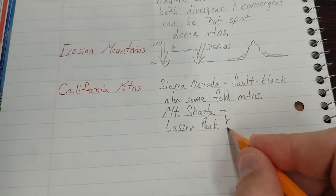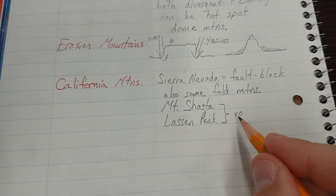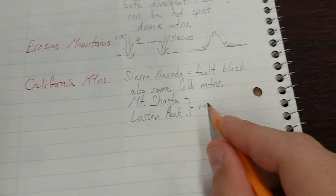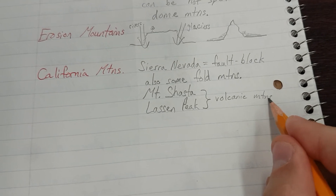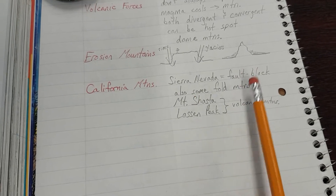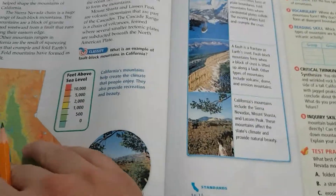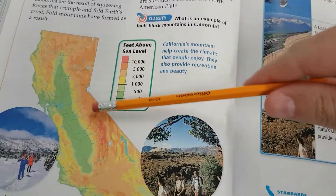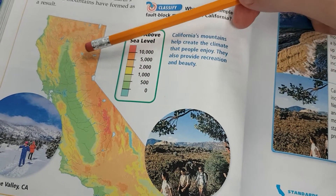Those are not volcanoes because they're not erupting anymore, but volcanic mountains. So California's mountains have a little bit of everything: fault block mountains, fold mountains, and volcanic mountains. They didn't exactly say much about erosion mountains, but there's probably a little of that from ancient glaciers — look at all those little lakes; there's got to be erosion happening for those lakes to form.